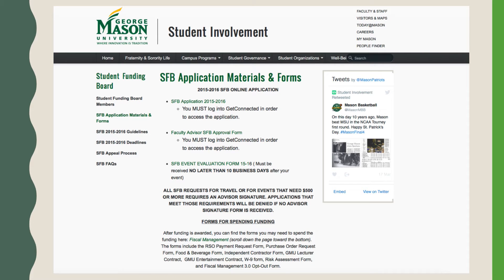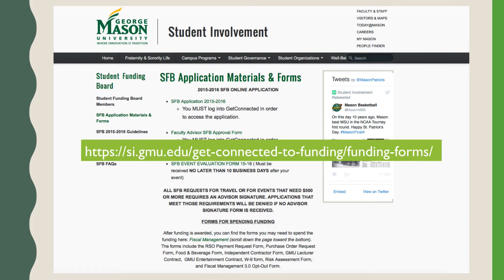Tier 3 organizations have access to up to $5,000 per academic year. Your organization does not have immediate access to student body funds. Your organization president or treasurer must apply for funding. The application is available at si.gmu.edu.